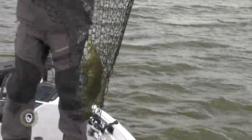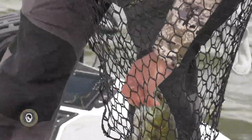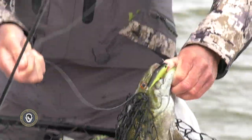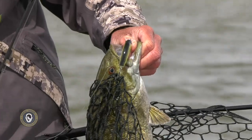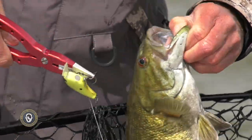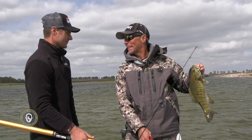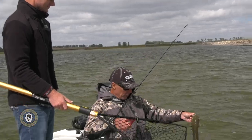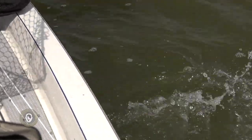That's two in a row on that bait I was just showing you. Let me be careful because he's hooked in the tongue — I don't want him to bleed, so we're gonna be careful getting this front hook out of there. There we go, another gorgeous one. Back to back, one after the other — what a pretty fish that is. There you go buddy.